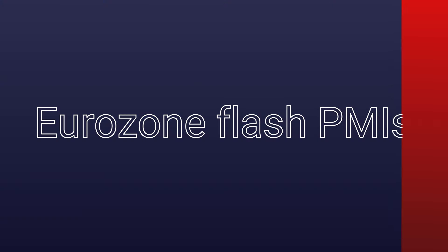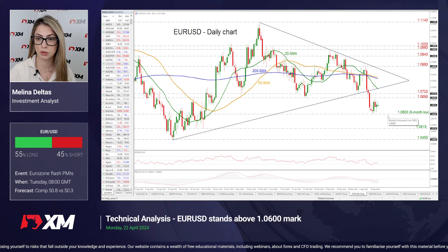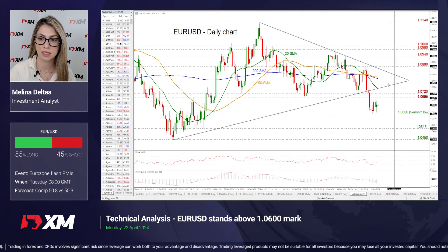Moving to the EUR/USD, the flash PMIs for the Eurozone — the services PMI is expected to rise to 51.9 and the manufacturing PMI to 46.5 in April, with the composite at 50.8 versus 50.3. Looking at EUR/USD, the price had a pullback near the 1.06 psychological level, which is also a five-month low, and is moving sideways within the range of 1.0695 to 1.06. If there is a successful climb above the 1.0720 resistance level, then the market may retest the 20-day SMA near 1.0754–1.0745 and touch again this ascending trend line.